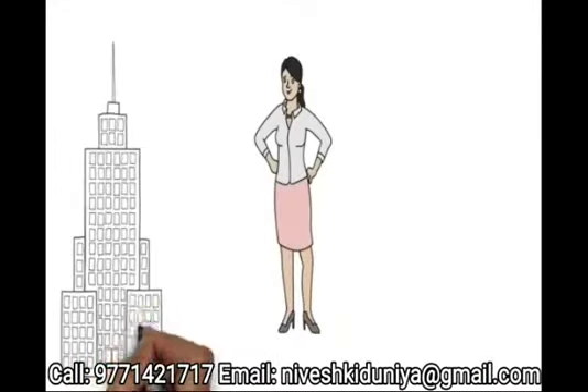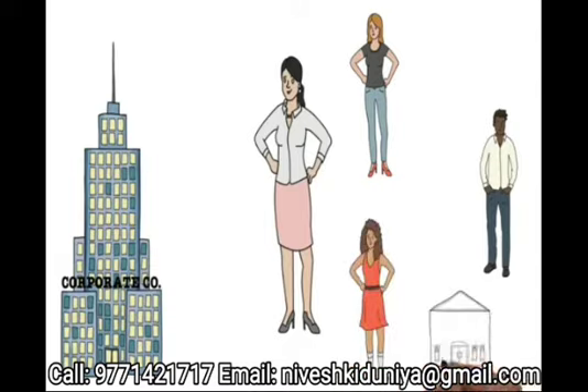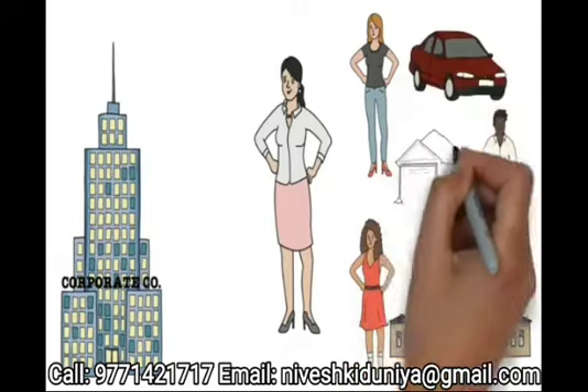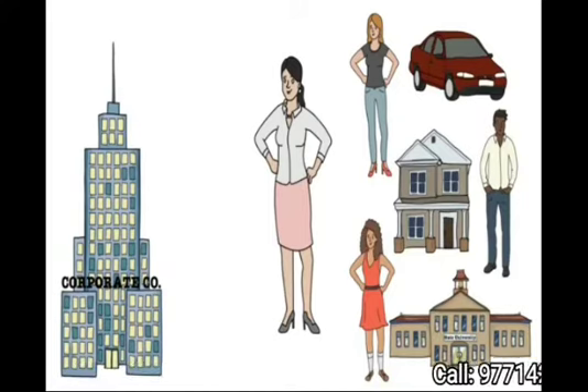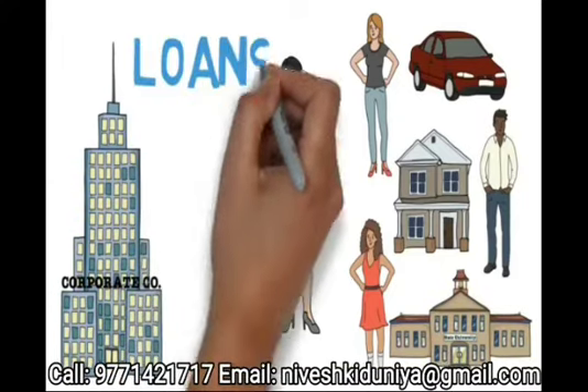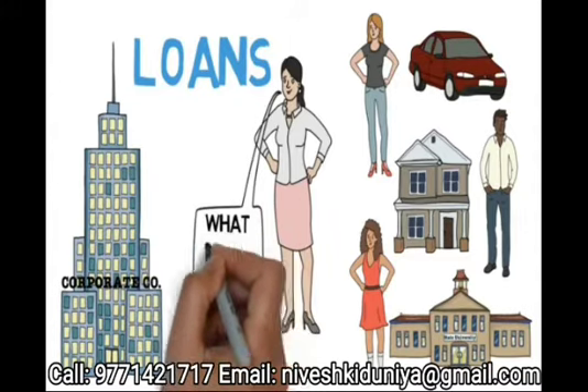Meet Lucy. Lucy has been working at Corporate Co for the past three years. Since her first day on the job, Lucy has seen her colleagues refinance loans, purchase cars, and even buy houses. Lucy wants to be like them, but there's just one problem. All these activities require loans, and Lucy just doesn't feel confident handling them. What should she do?